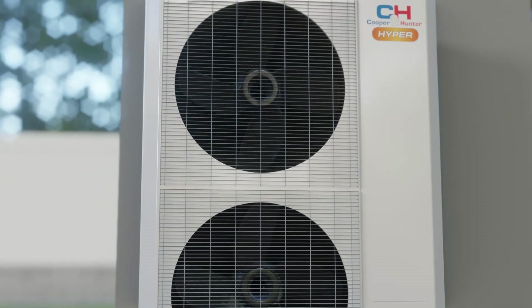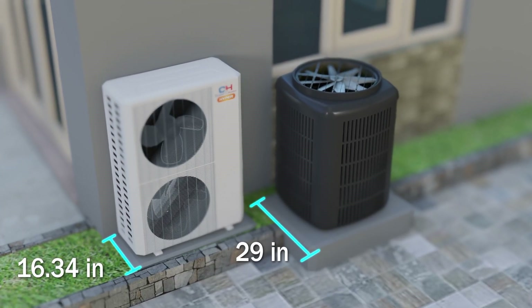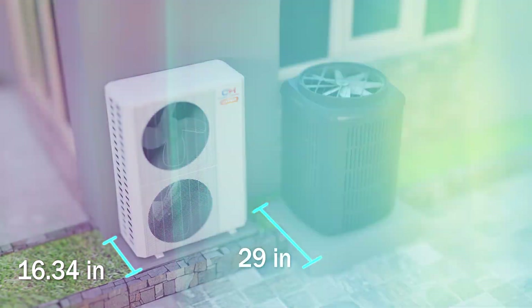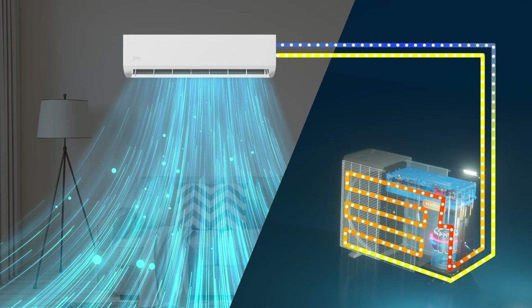Our outdoor units also have a modern design that uses a small footprint and can be installed hanging on the wall — simple and easy to install. Cooper and Hunter's inverter technology also guarantees quiet and efficient operation.